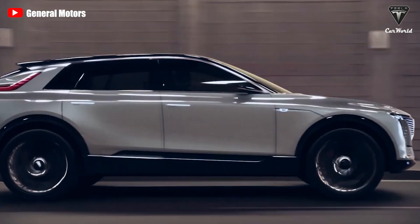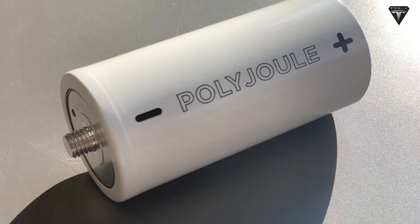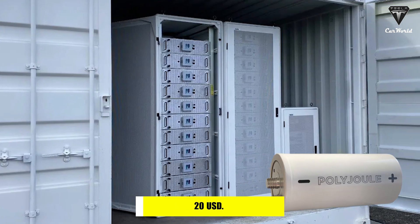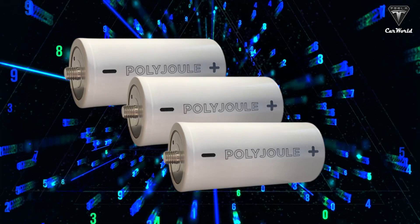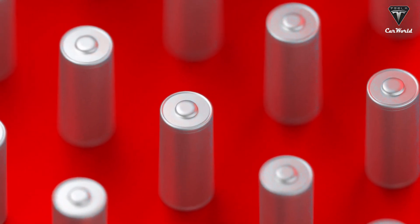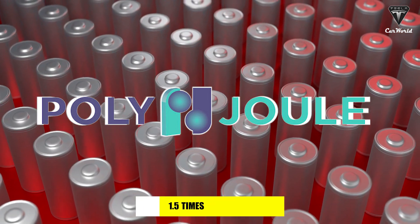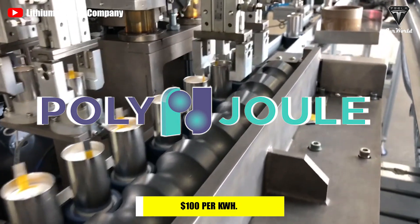Another important area to discuss is the expense. Experts suggest that for batteries to be useful in renewable energy storage, their price needs to be reduced to around $20 per kilowatt-hour. Polyjoule is not quite there yet — the team claims their batteries function at around $65 per kilowatt-hour. In contrast, lithium-ion batteries still average around $132 per kilowatt-hour. A Polyjoule battery is also one-and-a-half times less expensive than an Ultium battery, priced at $100 per kilowatt-hour.